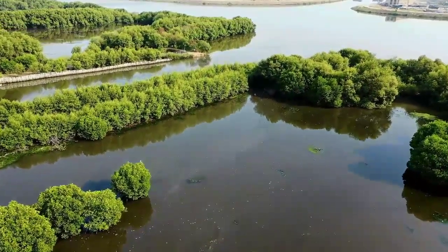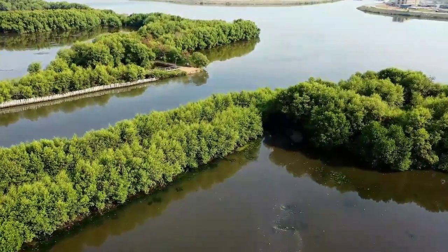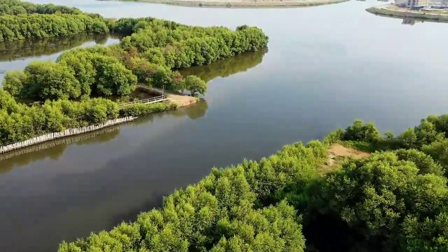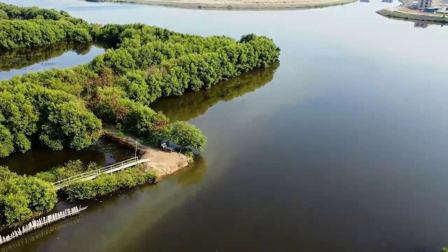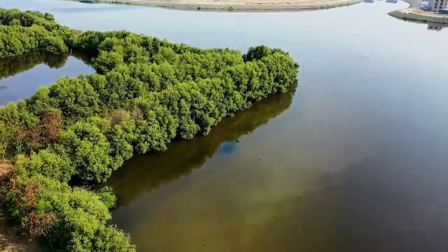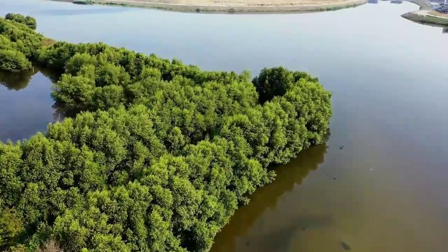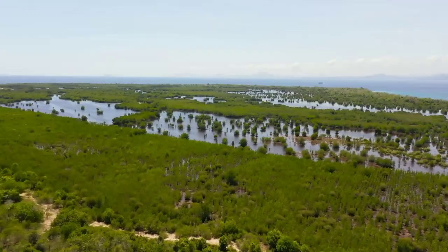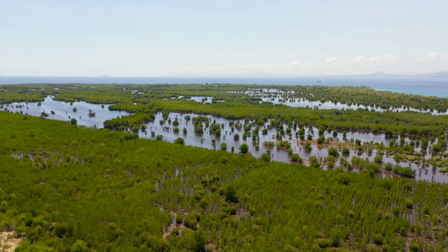Mangroves play a key role in carbon sequestration. They are one of the most effective ecosystems at capturing and storing carbon dioxide from the atmosphere. Their dense root systems and slow decomposition rates mean that they can store up to four times more carbon per unit area than most other tropical forests. This makes mangroves an important tool in the fight against climate change, as they help to reduce the amount of carbon dioxide in the atmosphere. By protecting and restoring mangrove forests, we can help to mitigate the effects of climate change and create a more sustainable future.